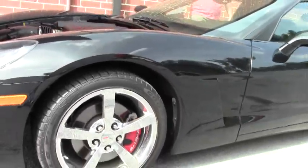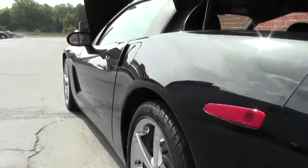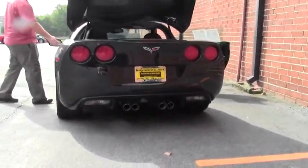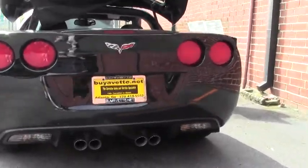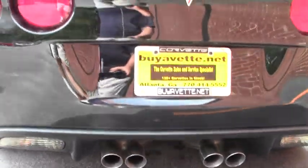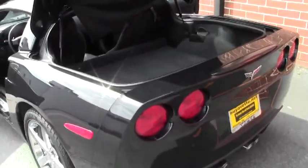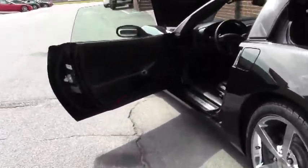The 2010 Corvette comes with the LS3 430 horsepower engine. This particular car is a 1LT, and to you that means it's got power everything — doors, windows, locks, cruise control — but does not have telescoping wheel, power passenger seat, heads-up display or memory seats. So a very nicely equipped car. It is an automatic with the paddle shifts.